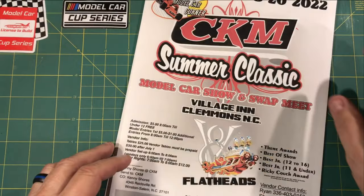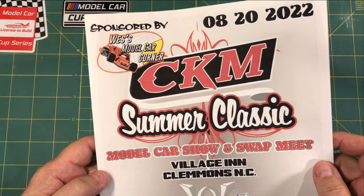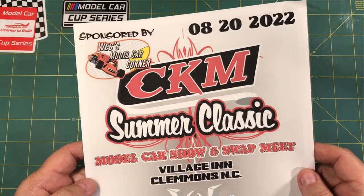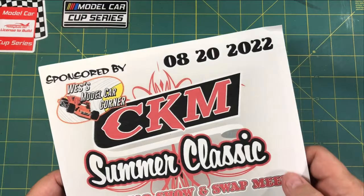Next up is one I never want to miss. This is from the Carolina Custom Modelers in Clemens, North Carolina, which is just outside — kind of southwest-ish from Winston-Salem, so center of North Carolina. It's an easy drive from Virginia, North Carolina, South Carolina, eastern Tennessee. I know some guys from Georgia and Kentucky that always come up, so there's usually five or six states represented at this show. It's their Summer Classic N&L, and this is August 20th of this year — mark your calendar.